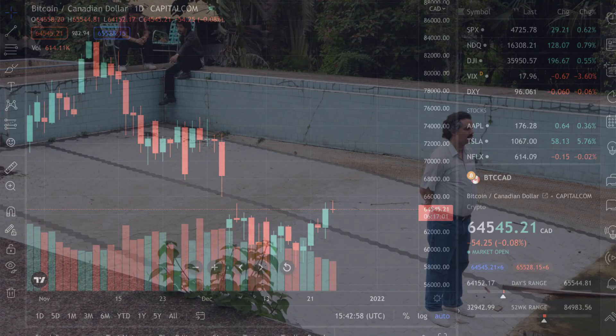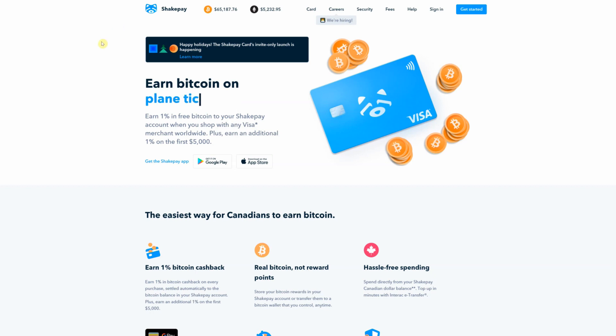Christmas came early for Canadians who love Bitcoin, and no, I'm not talking price. Canada's first Bitcoin rewards Visa card is here. My name is Darren and we're going to review ShakePay's new Bitcoin rewards Visa card.